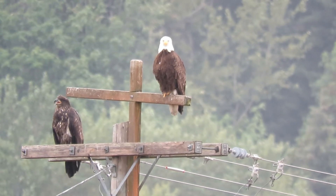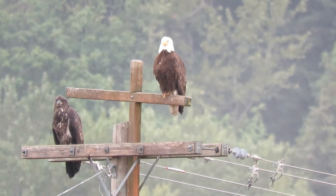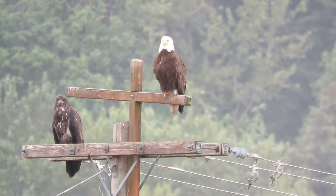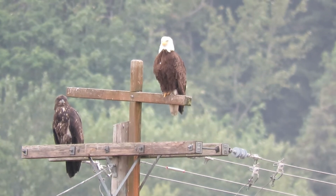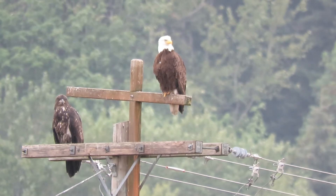We just came down to check today and were happy to see the two eagles here — the juvenile and the adult. The adult is sitting up on the top perch and the juvenile's on the lower perch. They build them up like that on the upper part so they don't get electrocuted when they spread their wings out.